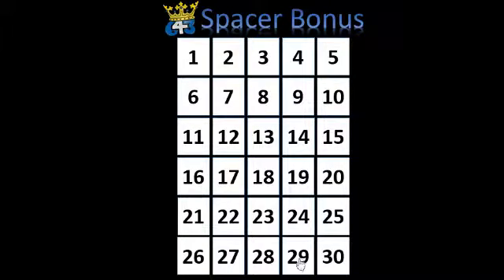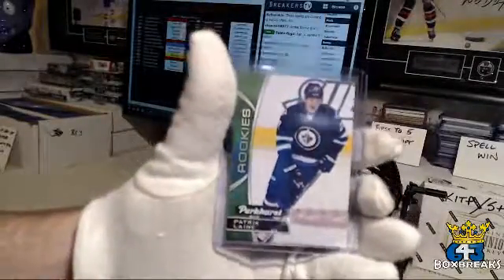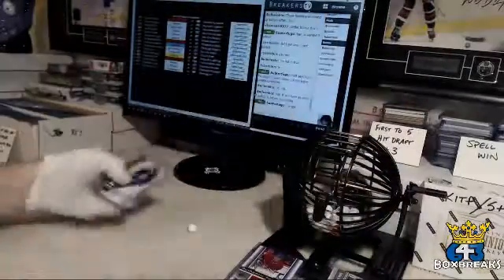So team number 29, under 29, is a Patrick Laine Parkhurst rookie. So that's this card here — and that's going to go to NJD Devils man.